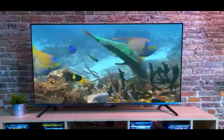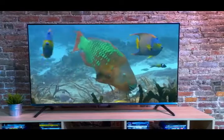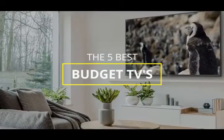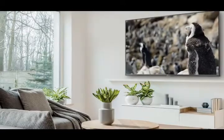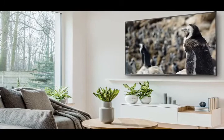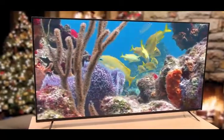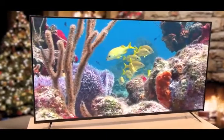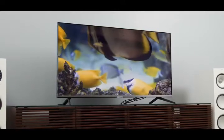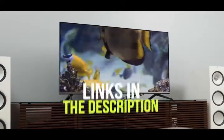There are a ton of quality budget TVs on the market right now, but which one is going to be the best for you and your specific needs? In this video, we're going to be checking out the five best budget TVs available right now. I made this list based on performance, features, price, and more. I've included options for every type of consumer, so if you're looking for an inexpensive Fire TV, Android TV, or a Roku TV to watch content from your favorite streaming sites, or even a TV for gaming with low input lag, we'll have the product for you.